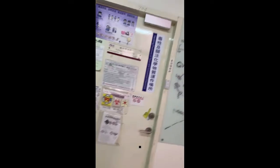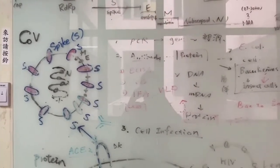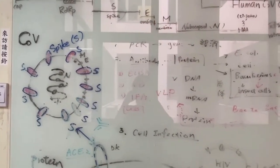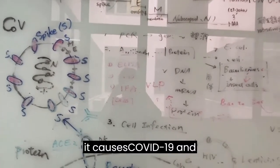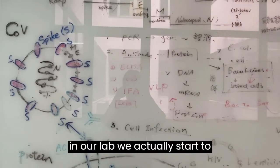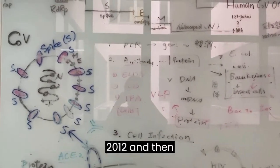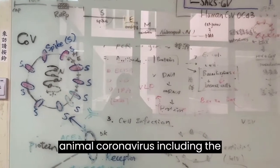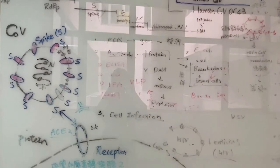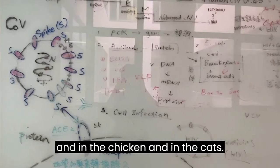We work in the P2 lab because we are working with viruses. In our lab, we work with coronavirus. People are now familiar with coronavirus because it caused COVID-19. In our lab, we actually started studying coronavirus since 2012. We work with animal coronaviruses, including coronaviruses in bats, pigs, chickens, and cats.